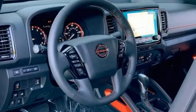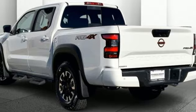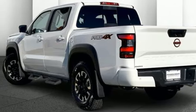Dual zone climate control, aluminum wheels, electronic shift on the fly, configurable instrument gauges, and integrated navigation system with voice activation.